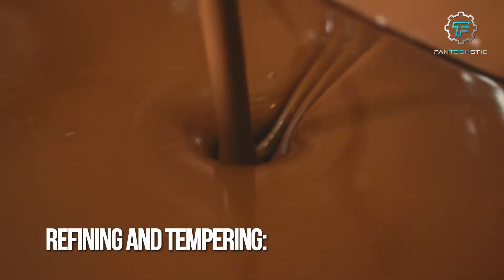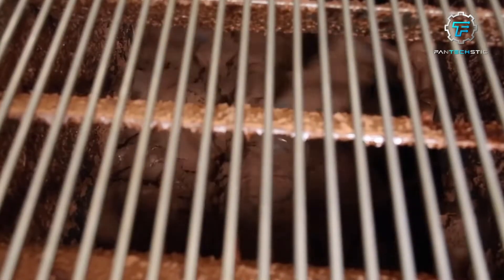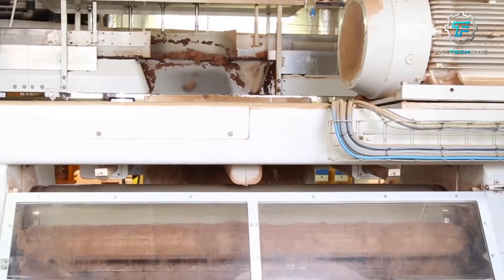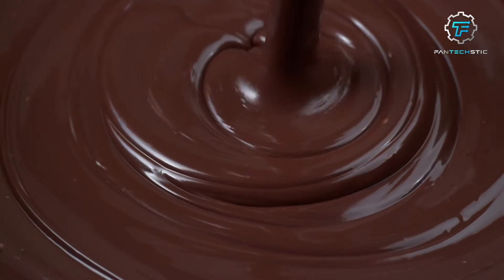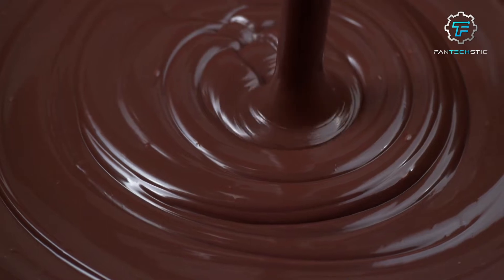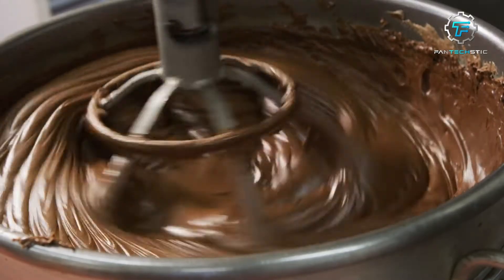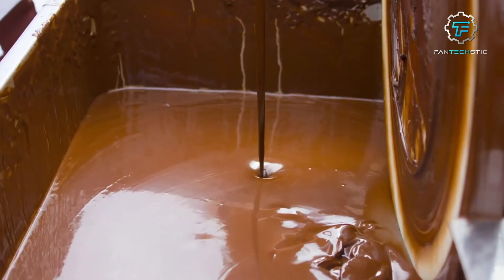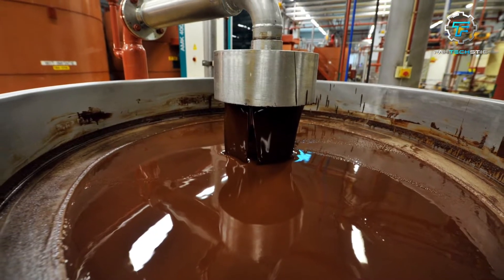Step 5: Refining and tempering. After conching, the chocolate is further refined to achieve a silky smooth texture by passing it through specialized rollers to break down any remaining particles and ensure a consistent particle size. The chocolate is then tempered by carefully raising and lowering its temperature while constantly stirring. Tempering helps create a stable crystal structure in the chocolate, resulting in a shiny appearance, smooth texture, and improved shelf life. This melted chocolate is pumped across the factory through large pipes into vats, each holding around six tons of chocolate.